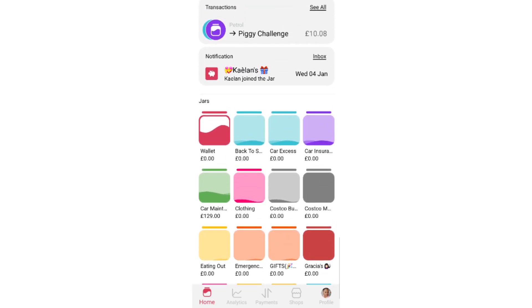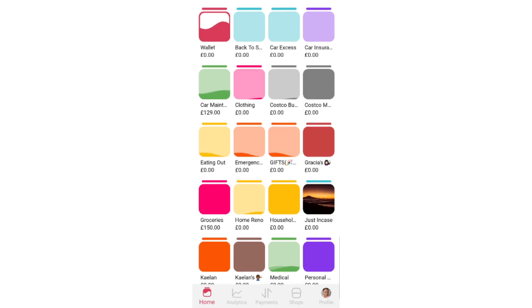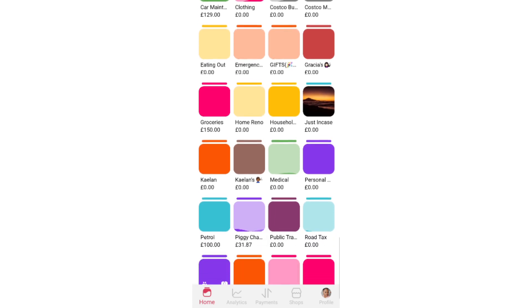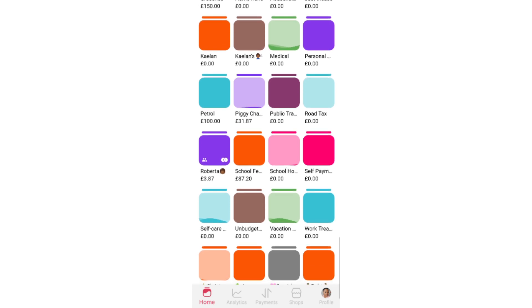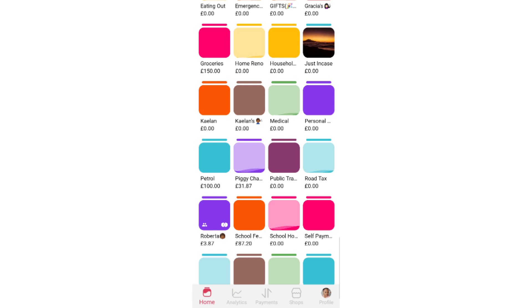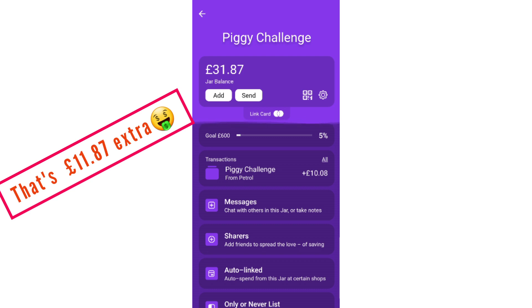I think that's about it — I'm just going to do a once-over to check, make sure my eyes aren't deceiving me. And it seems like we've saved £31.87. That's amazing — that's really good!